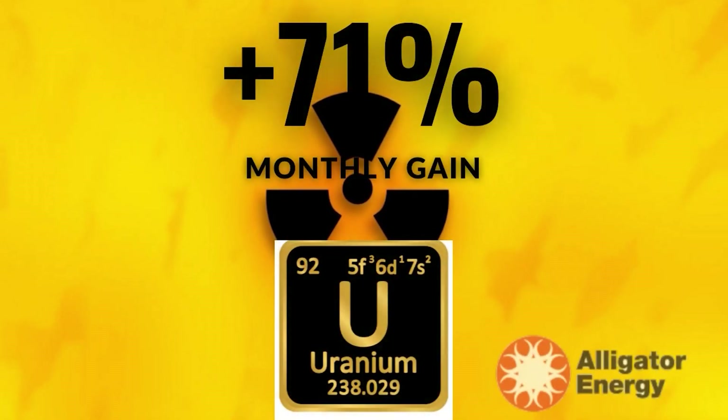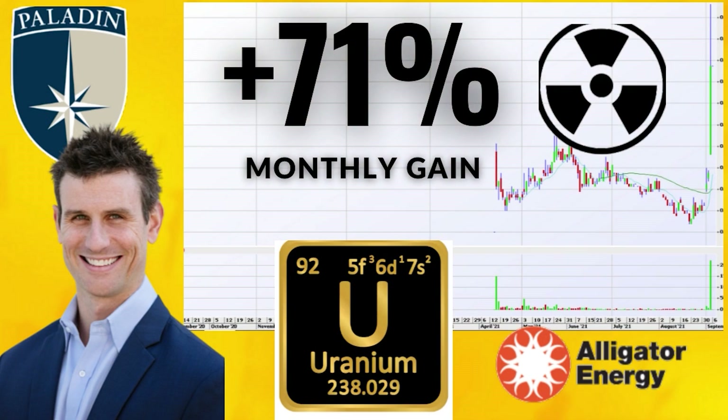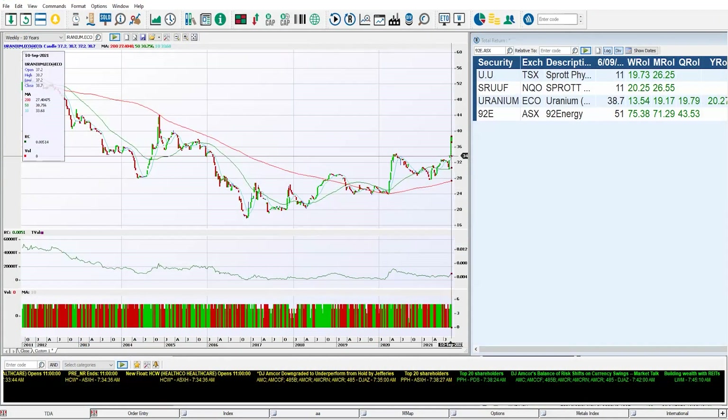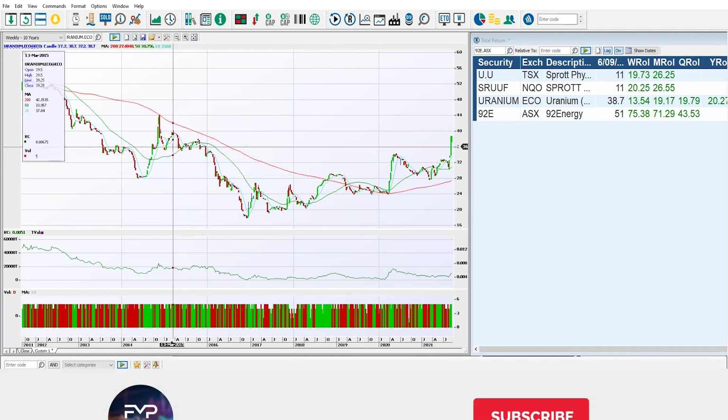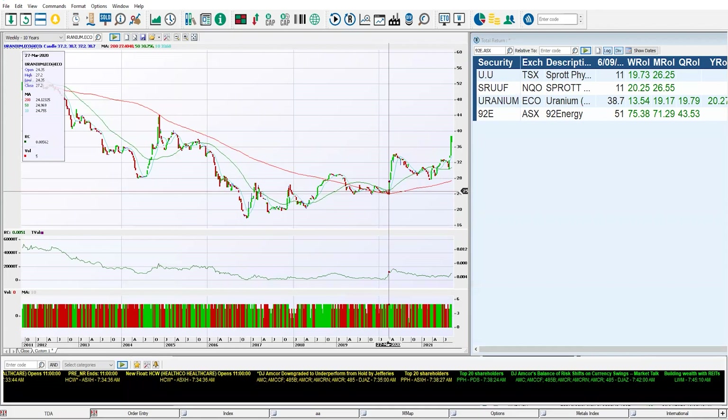The best uranium miners on the ASX are up between 35 and 71% over the last month as we see the spot price in uranium come out of its lows and rally over $30, getting up towards $38 — prices we haven't seen since 2015. This rally is an extension of the one we saw in March 2020 as COVID hit and prices skyrocketed off the back of green movements.